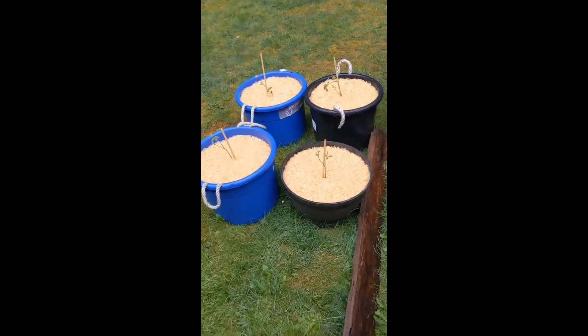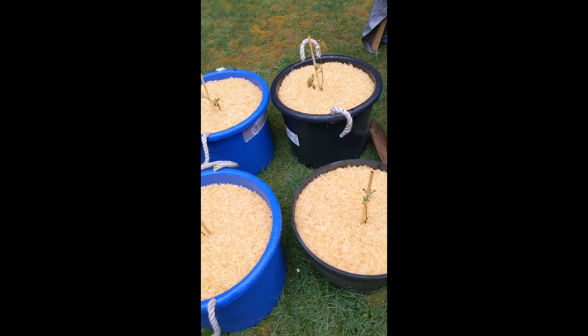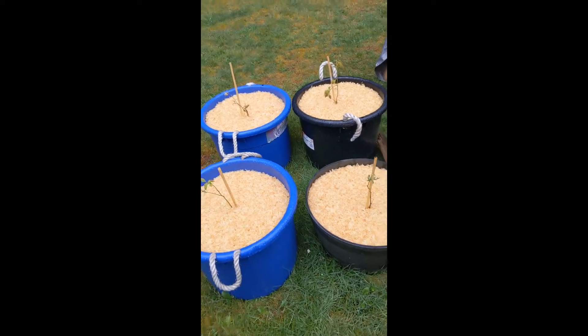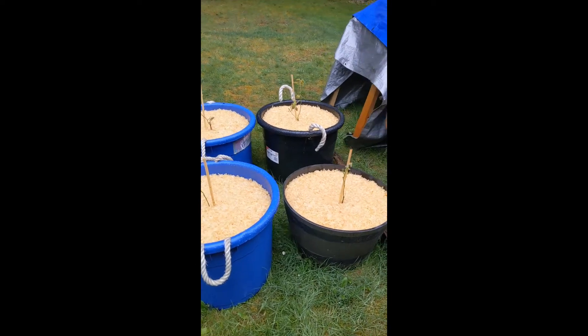And the ones I'm super, super excited about are these. These four are blueberries, and they're looking really good. So that's exciting.